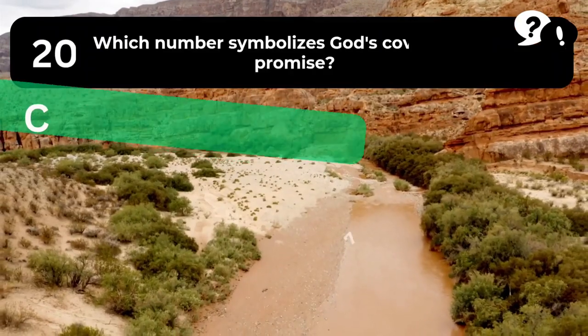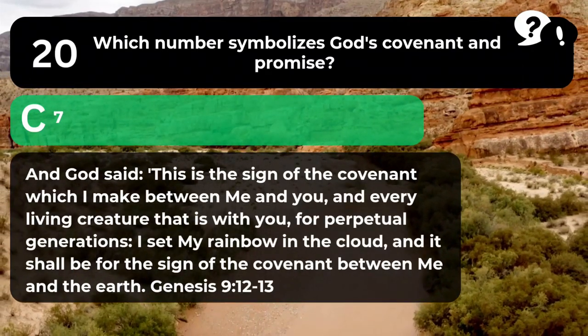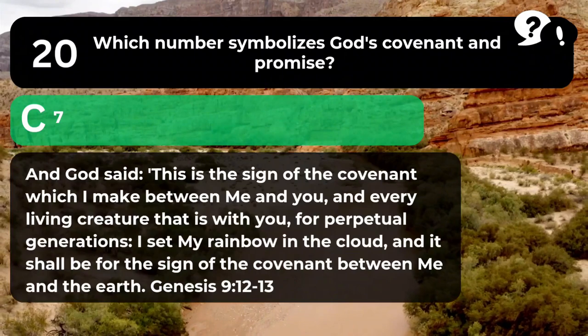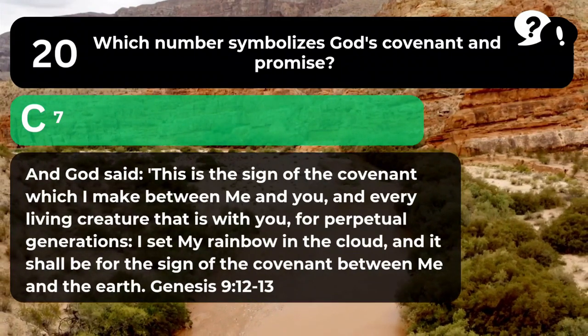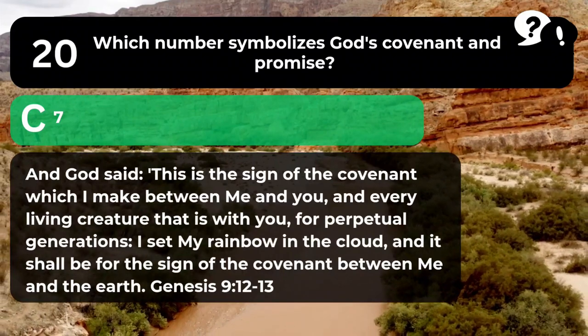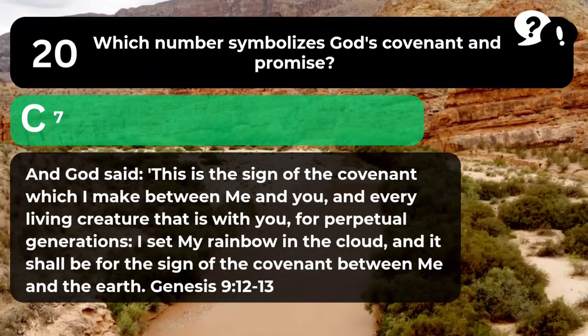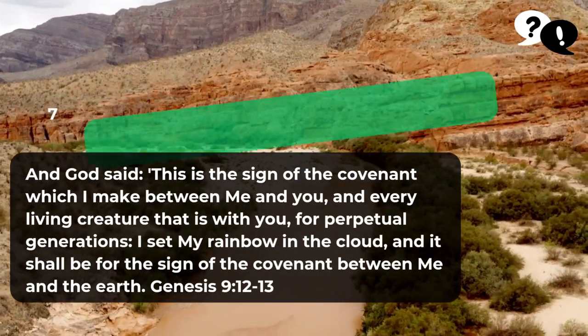The answer is C. 7. "And God said, 'This is the sign of the covenant which I make between me and you, and every living creature that is with you, for perpetual generations. I set my rainbow in the cloud, and it shall be for the sign of the covenant between me and the earth.'" Genesis 9:12-13.